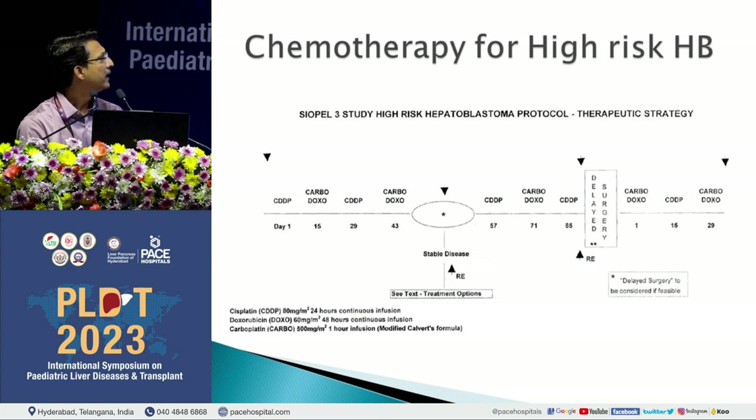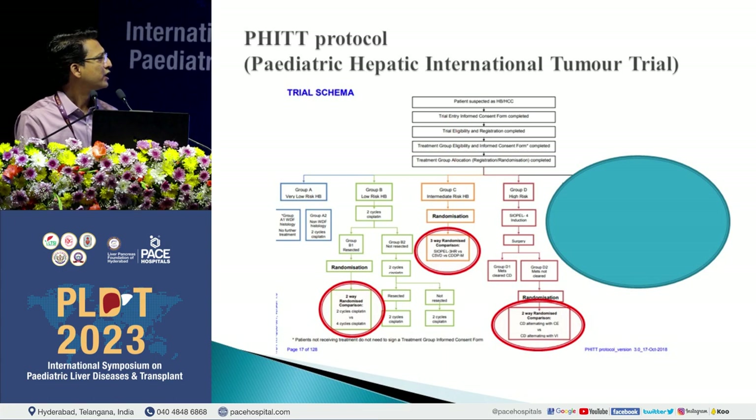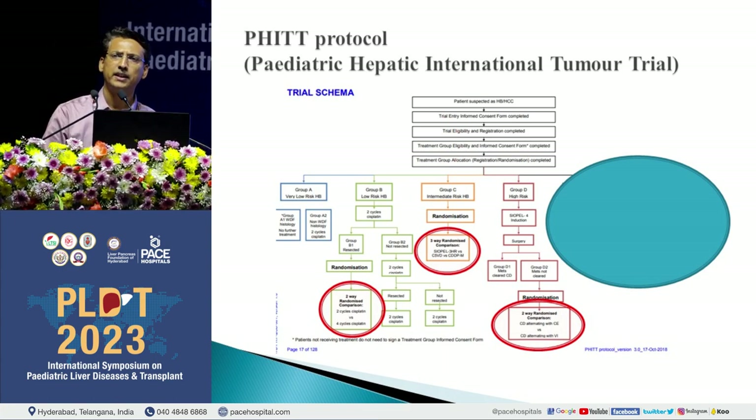For high risk, the suggested SIOPEL protocol is called super-PLATO, where cisplatin is alternated with carboplatin and doxorubicin every 2 weeks. Disease is assessed after 4 cycles; if amenable, surgery proceeds; if not, 3 more cycles are given before delayed surgery, followed by 3 more cycles of adjuvant chemotherapy. The COG approach divides children into 4 categories: very low and low risk undergo surgery then 2 cycles; intermediate risk has 5 cycles using cisplatin, vincristine, doxorubicin, and 5-fluorouracil; high risk adds irinotecan and temsirolimus. Results are similar, though SIOPEL appears to show better results than the American protocol in high-risk patients.